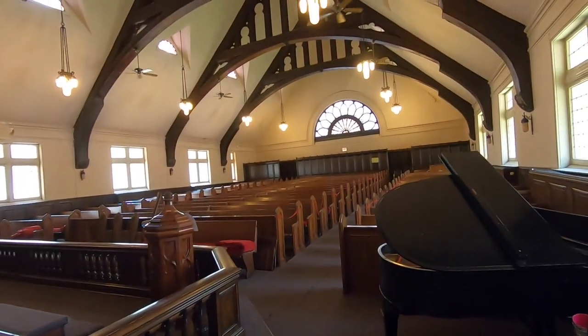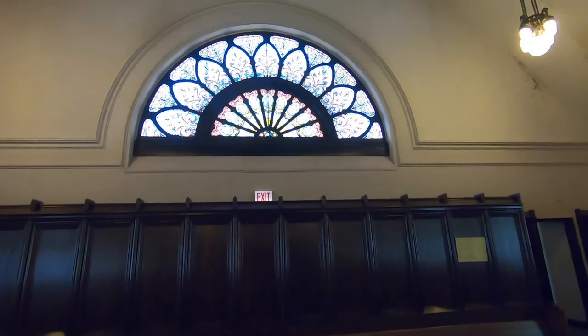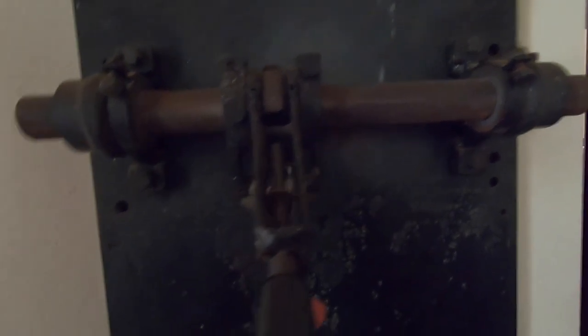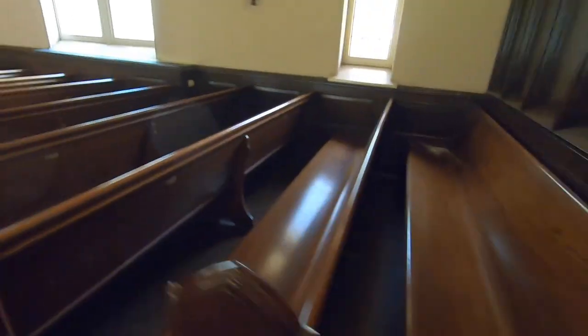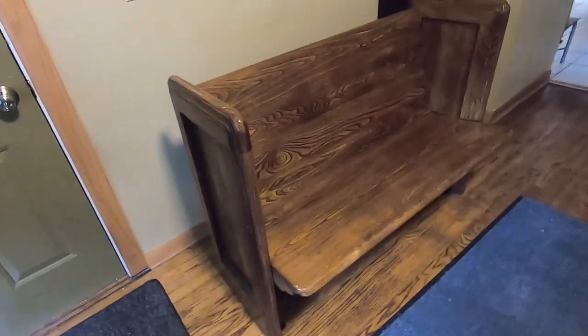Here we go — the main sanctuary. Beautiful woodwork and craftsmanship. I wonder where that stained glass window will end up. This looks like a nursery room. More fantastic lights, already sold. Here are some pieces from the wood pews. I already have a small pew in my house, which I custom made from a much longer one.